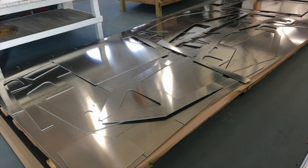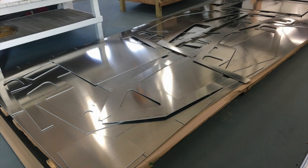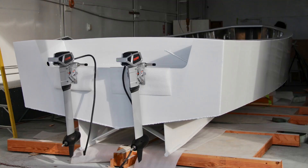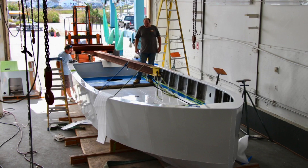We partnered with Branford and Pilots Point Marina to create computer models of the new boat and to calculate the carbon footprint of the boat over its entire life cycle. What we found was pretty stunning — the new technology would have a carbon footprint that was as little as one-tenth that of a conventional gasoline-powered pump-out boat.